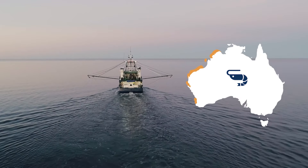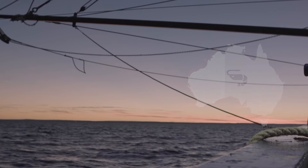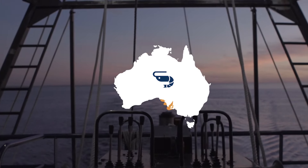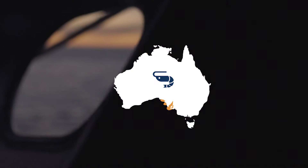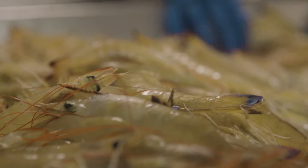Western king prawns are caught mainly in the Exmouth Gulf and Shark Bay regions of northwest Western Australia, and the Spencer Gulf and St Vincent Gulfs in South Australia. They're mostly caught during autumn, spring and summer.